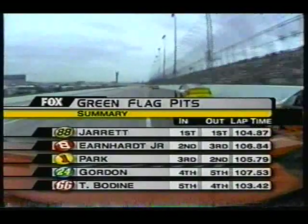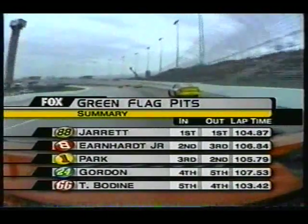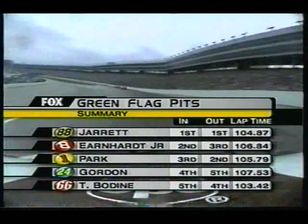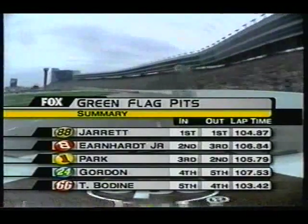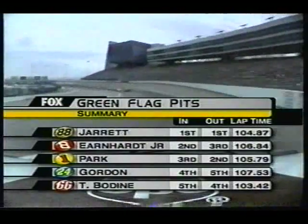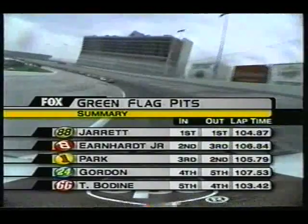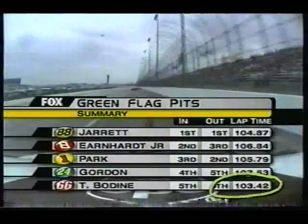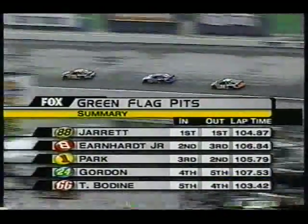Now look at this, folks — this is the telling tale right here. This is why the driver has so much to do with how he comes in and goes out. These times are in seconds from the start-finish line, around, through the pit stop, and back. Dale Jarrett, who's leading the race, came in at 104.87 seconds.